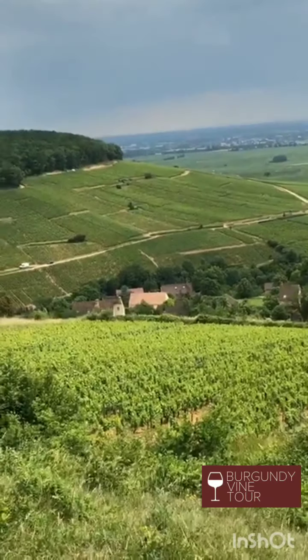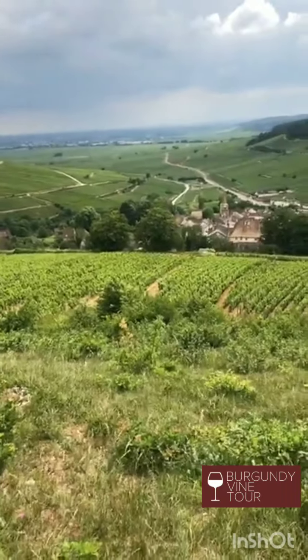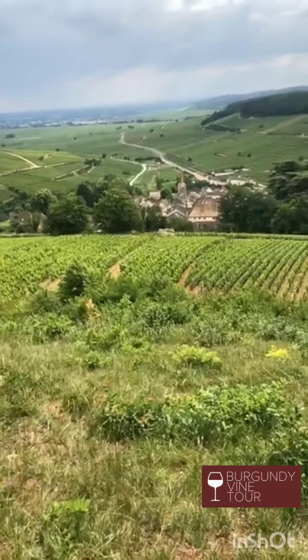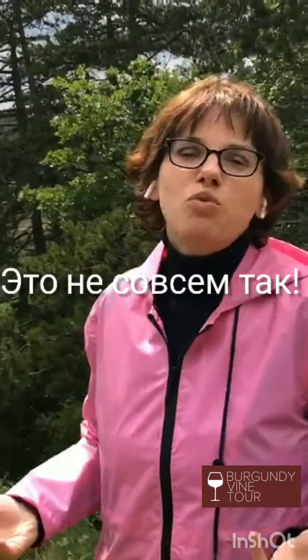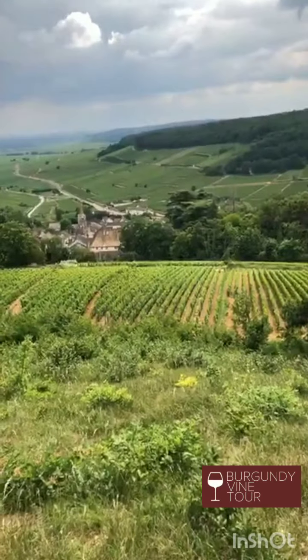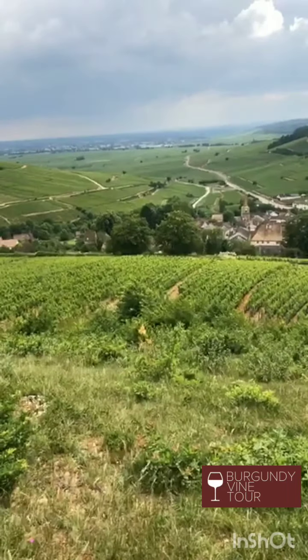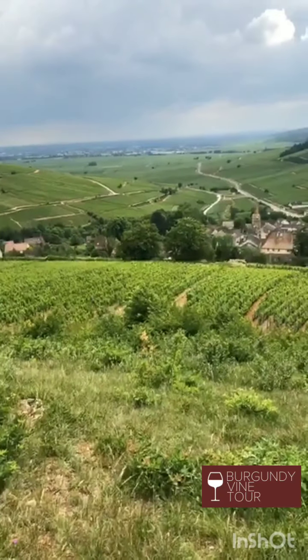Ещё одно очень существенное отличие — это сорт винограда. На Кот-де-Ньюи царит пино нуар, из которого делают красное вино, на Кот-де-Бон царит шардоне, из которого делают белое вино. Но опять-таки, это не совсем так — эту фразу я сегодня буду очень часто повторять, потому что в ней сама суть Бургундии. На каждое правило найдётся столько исключений, что начинаешь сомневаться в самом правиле. На Кот-де-Боне тоже растёт очень много пино нуара. Есть сёла, которые производят только красные вина — например, Помар и Вольне. Но шардоне всё-таки больше именно за счёт этой долины.